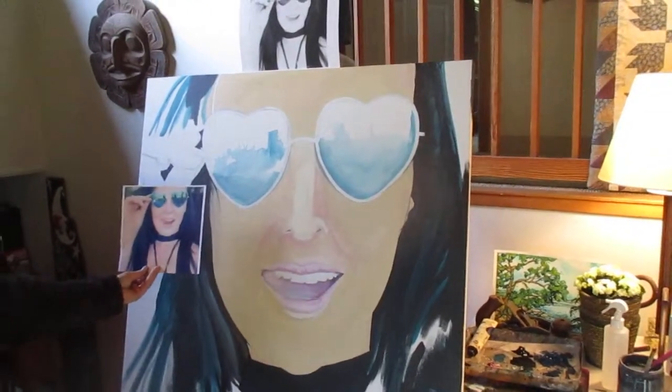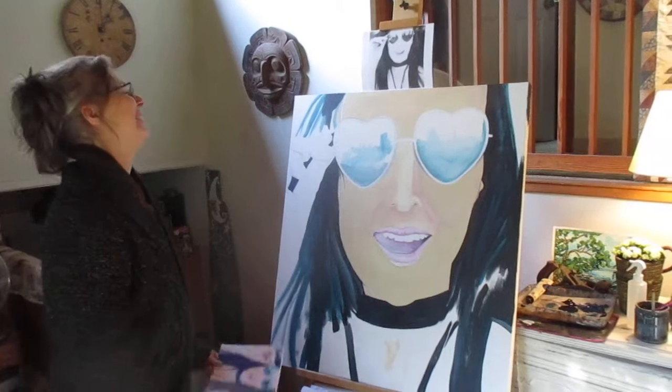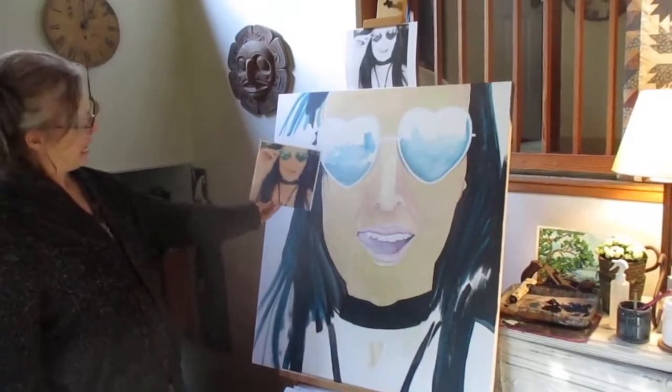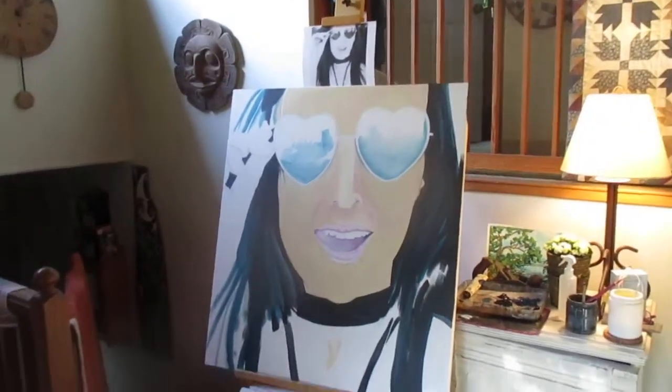So if you need your portrait painted, Wendy's the gal that will do it for you, right here on Salt Spring Island. She also does a lot of other West Coast art as well.